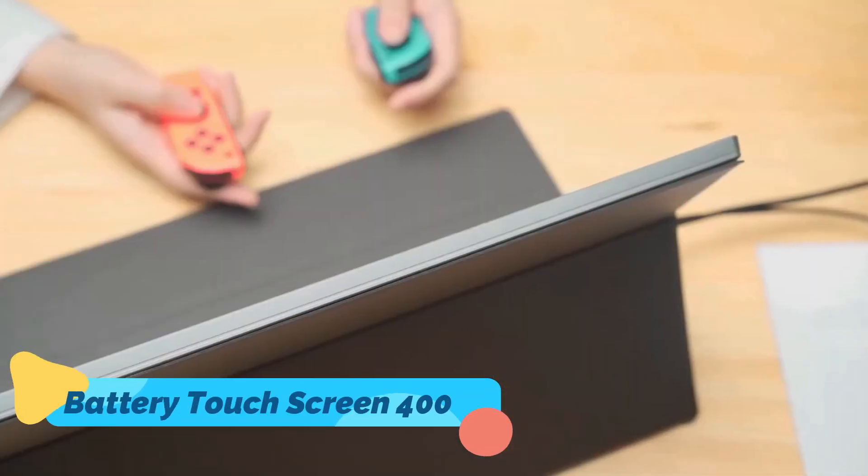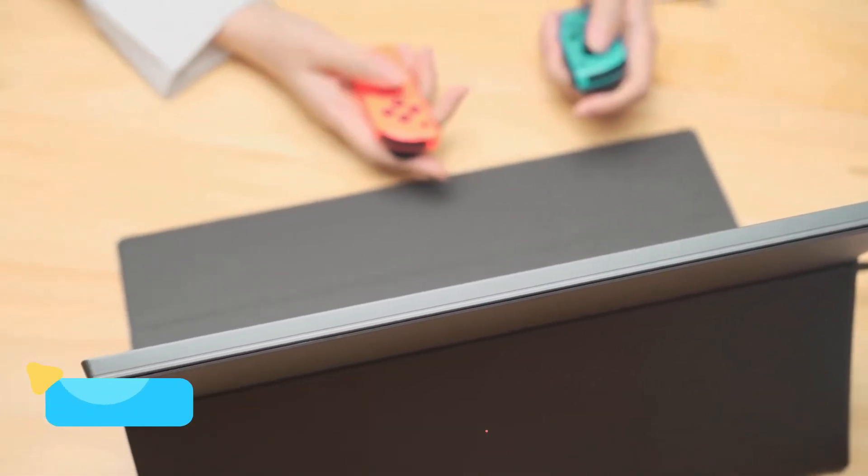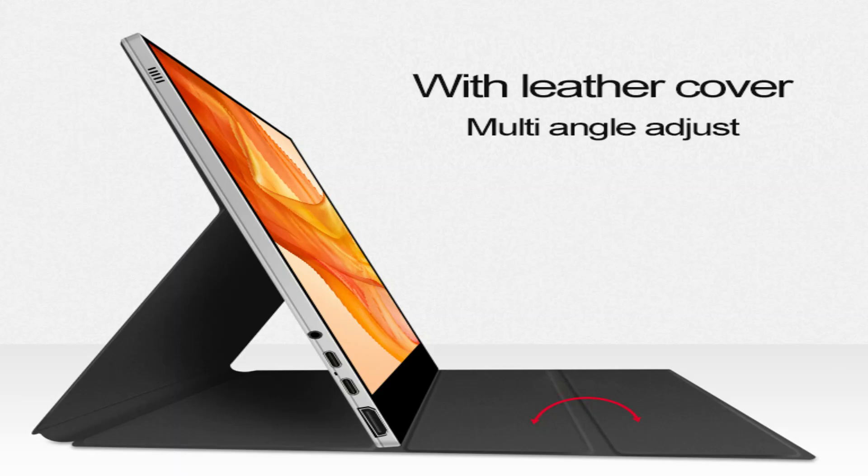Lastly, it's a bit more versatile than other options, thanks to its micro HDMI and USB-C ports.